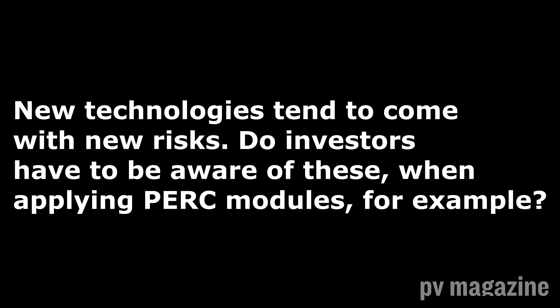Anti-PID is a great technology and the industry has come together to prevent PID, which is wonderful. But you could always create PID in a module — you just increase the temperature, increase humidity, and increase the voltage. You could always create PID.